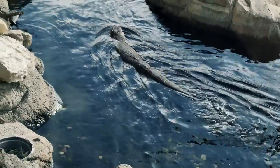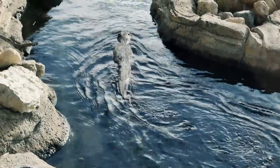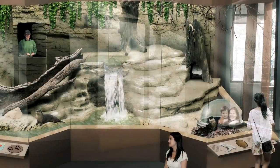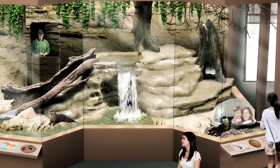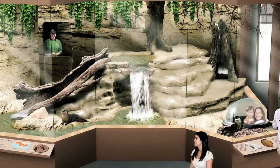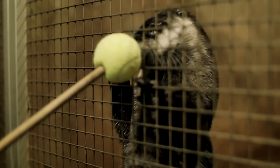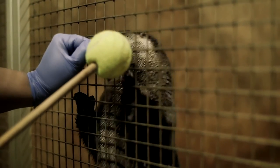One of the goals that we have for this renovation is to build an indoor component to the otter exhibit, so there would be an indoor-outdoor version where right now the exhibit is fully outdoors. We also would like to add a training area where one of our keepers could safely make contact with the otters and do a full training demonstration.